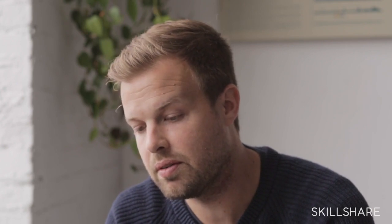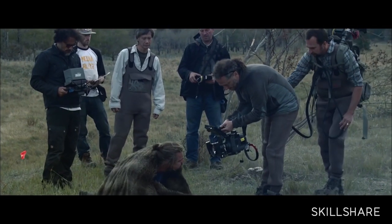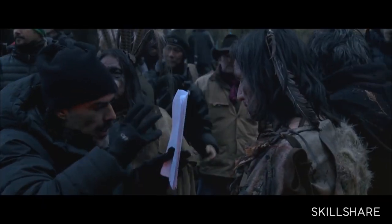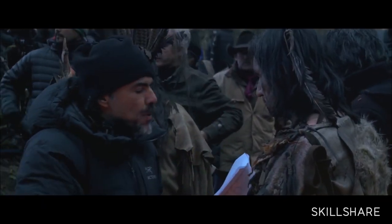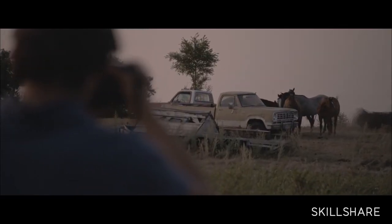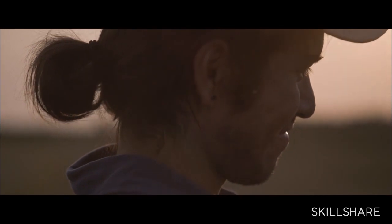I got to work this last fall on one of my favorite projects, which was a full-length documentary about the spiritual process that Alejandro Iñárritu went through to create the movie The Revenant. We got to spend time with cast and crew from that film and really explore why they made this amazing movie.